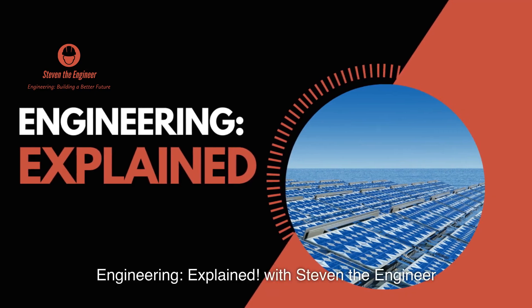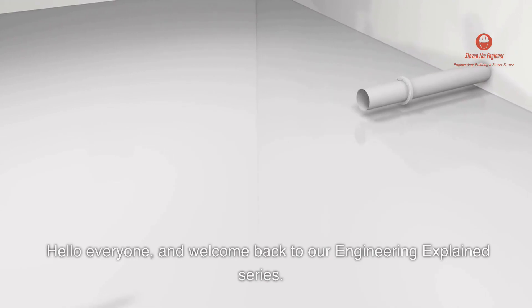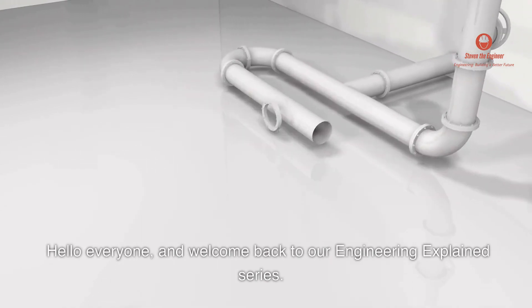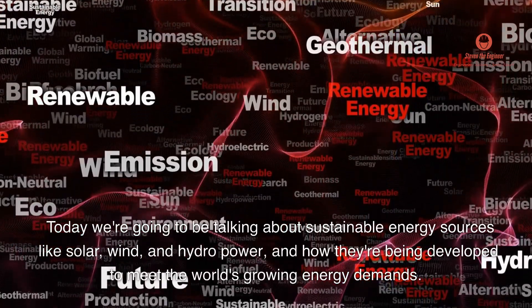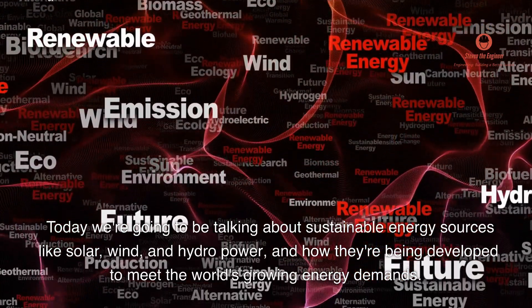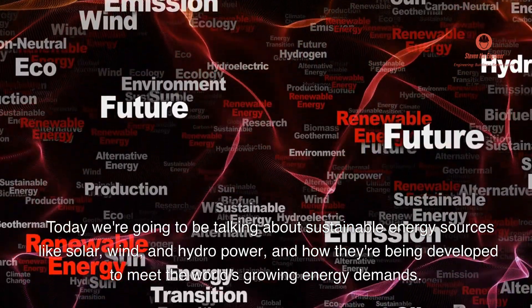Engineering Explained with Stephen the Engineer. Hello everyone, and welcome back to our Engineering Explained series. Today we're going to be talking about sustainable energy sources like solar, wind, and hydropower, and how they're being developed to meet the world's growing energy demands.